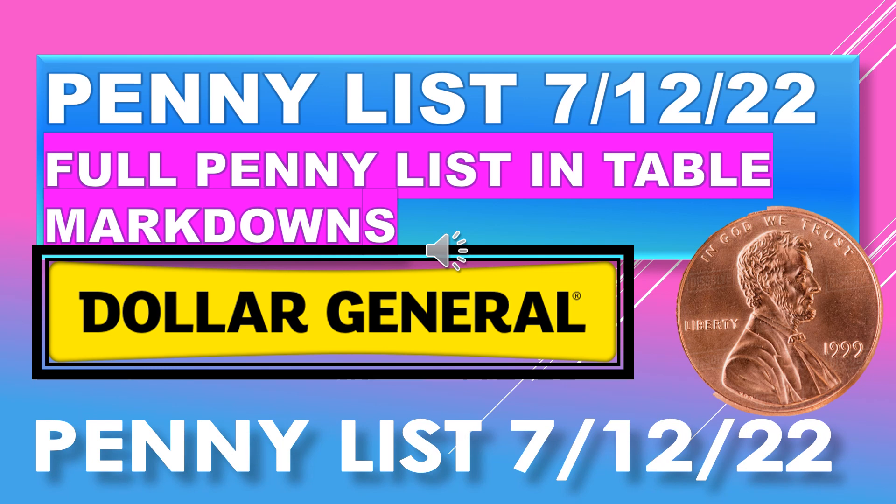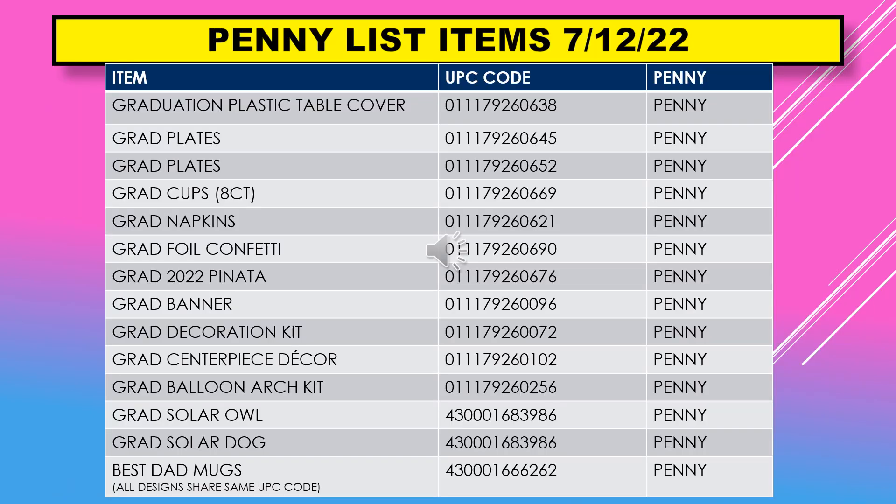Welcome back to Simple Deals Hauls and Coupons. Today we have the Dollar General penny list for July 12th. This includes the full penny list in table format, and it also includes visuals and markdowns.